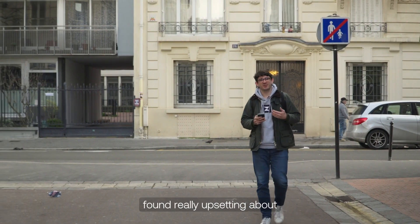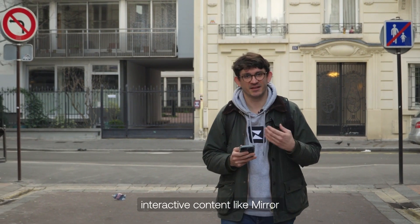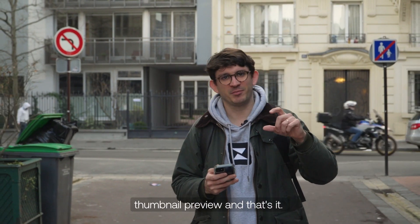One of the things I've always found really upsetting about other mobile wallets is that when you collect interactive content like Mirror posts or music NFTs, you can't actually do anything with those on your phone. All you get is a little thumbnail preview and that's it.